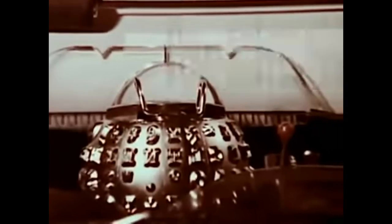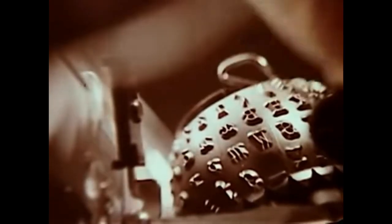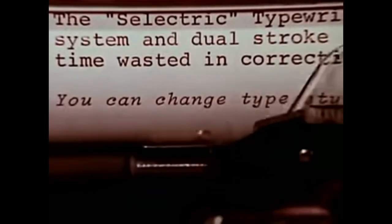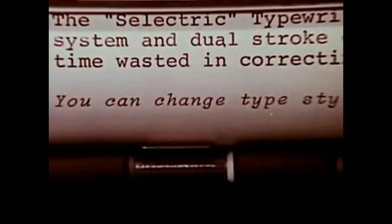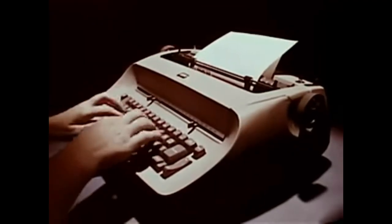The IBM Selectric is versatile, too. From many different snap-on, snap-off elements, you can select the best type style for the job, and be ready to type again in seconds. The IBM Selectric — a typewriter so different, only the alphabet remains the same.